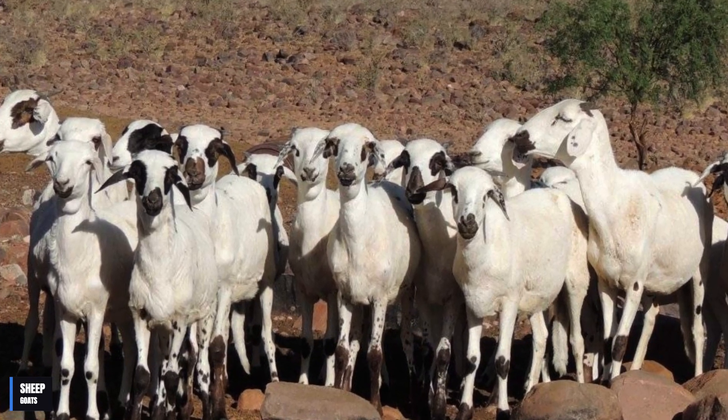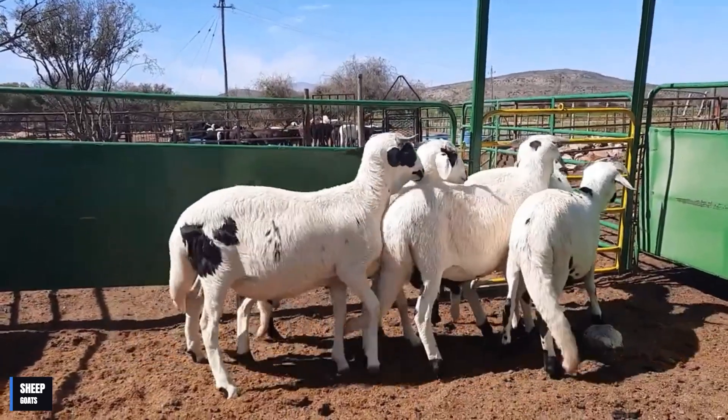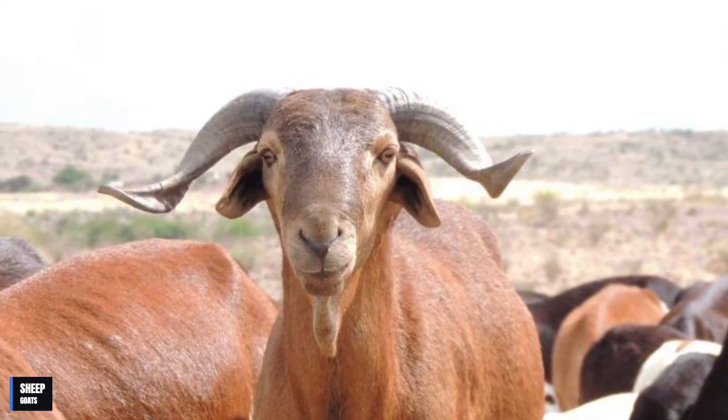What makes the Damara sheep so special is its ability to survive in extreme temperature and feeding conditions. She is a hardy and adaptable sheep, able to feed on plants that other sheep cannot, and to withstand high temperatures without suffering damage to her health.